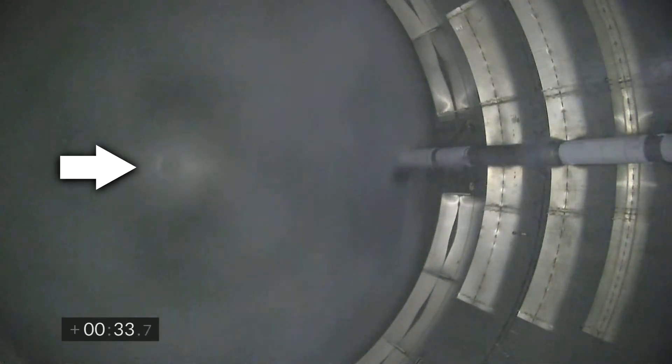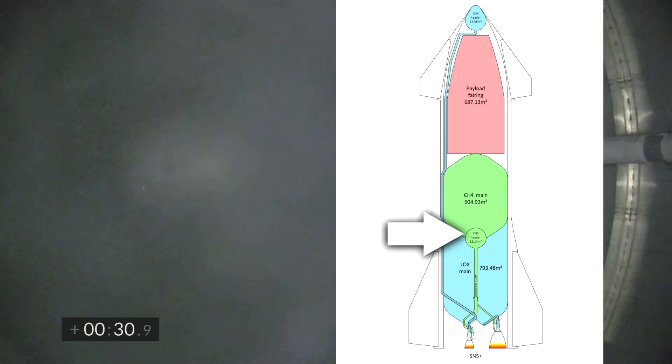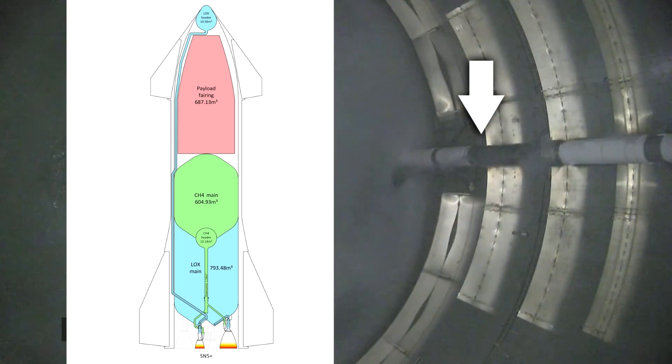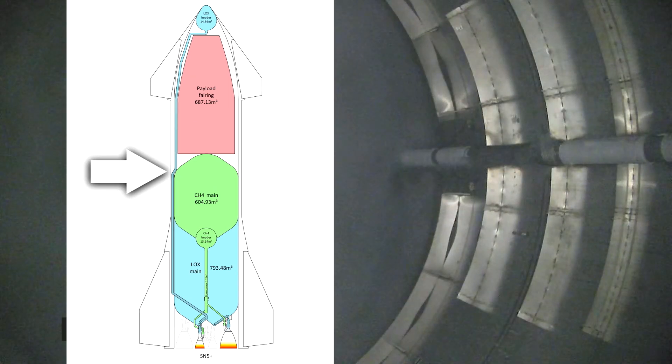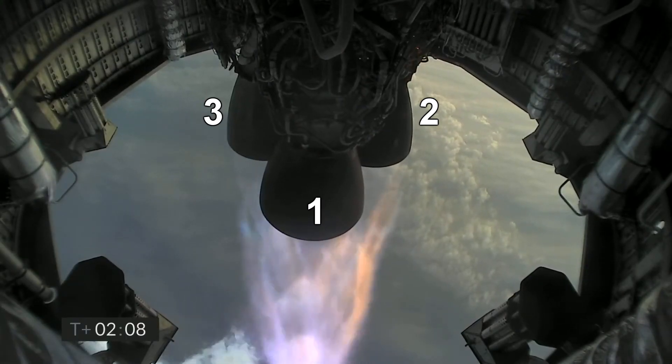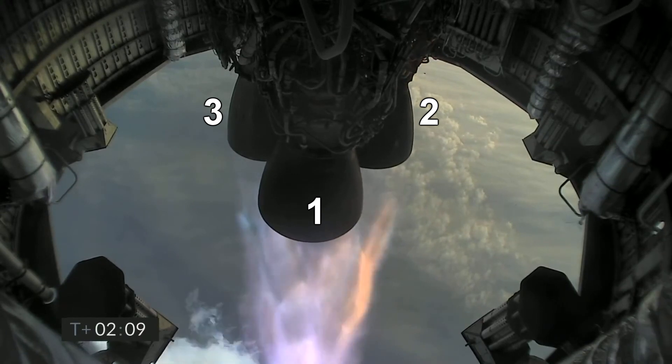We also briefly get this awesome view from inside the methane tank. We know it's the methane tank because you can just faintly see the header tank below. On the right you can see the downcomer pipe which brings in the liquid oxygen from the header tank in the nose cone. From the camera on the backside of the skirt we can still see some flames puffing out from behind engine 2.